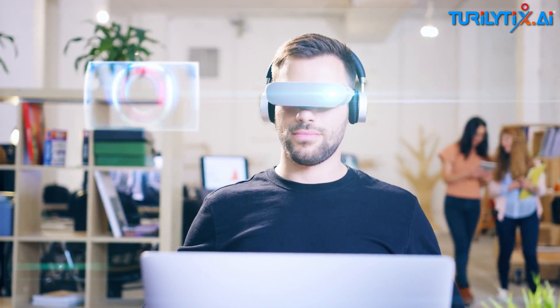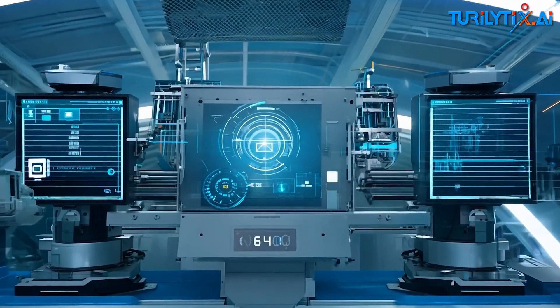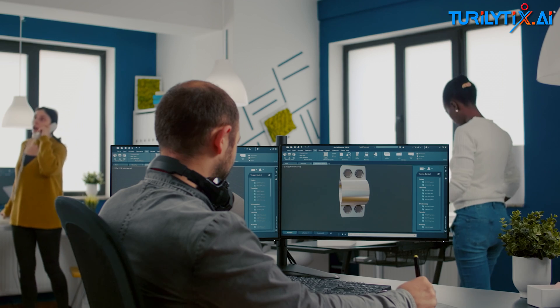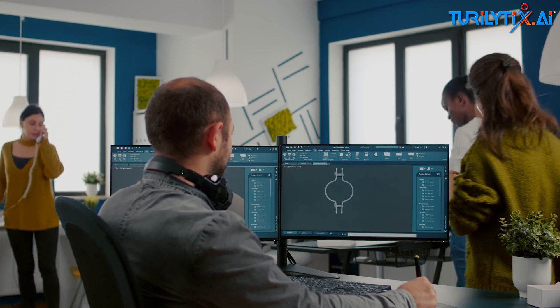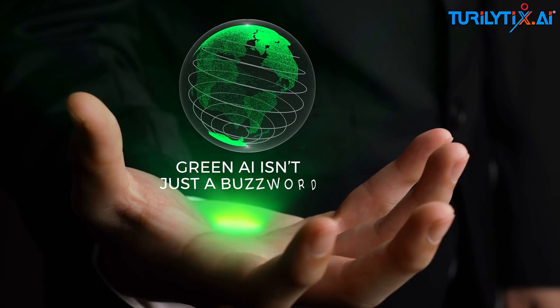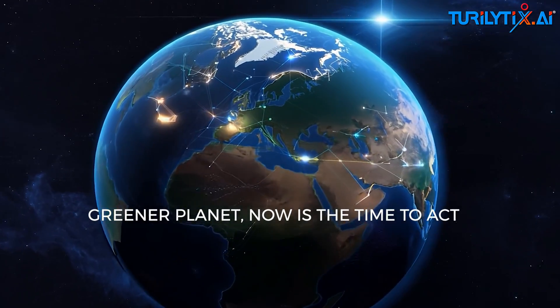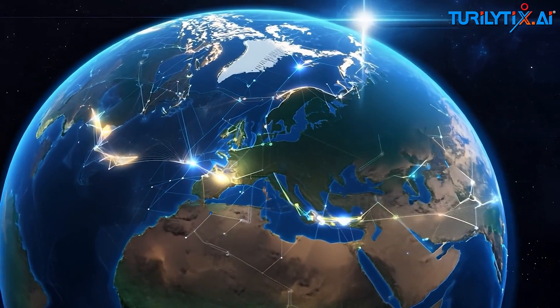Wondering what you can do to support this movement? One: choose companies that prioritize sustainable AI. Two: be conscious of your digital consumption habits. Three: support research into greener technologies. Green AI isn't just a buzzword — it's the future of technology. If you care about a smarter, greener planet, now is the time to act.